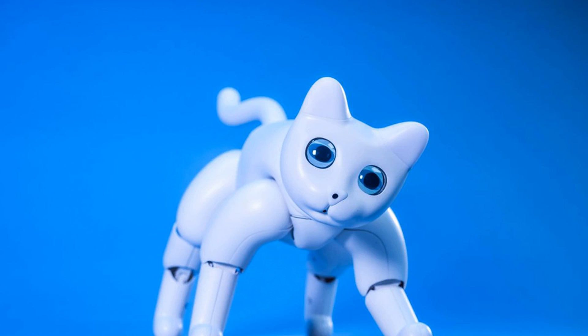Reported today in The Verge, there's a robot cat you can back on Kickstarter. You may have heard of Aibo, Sony's robot dog, but if a robot cat is what you've always wanted, you're now able to back one on Kickstarter. In fact, it actually looks kind of cute.